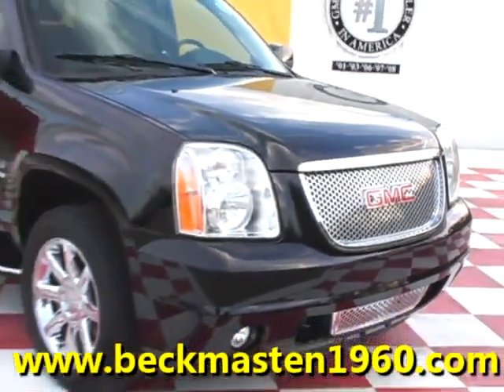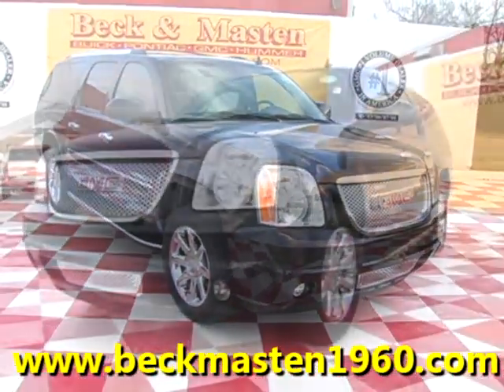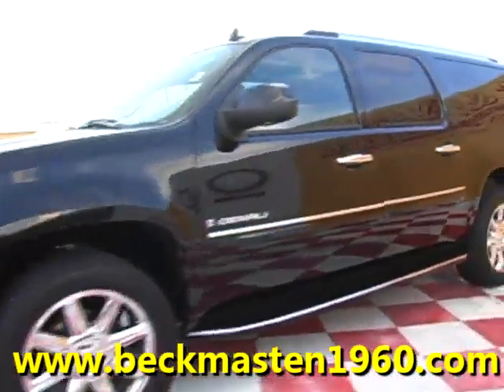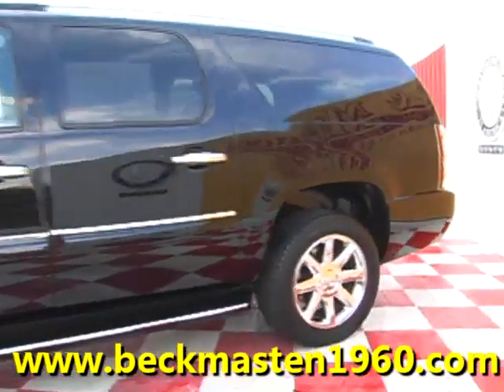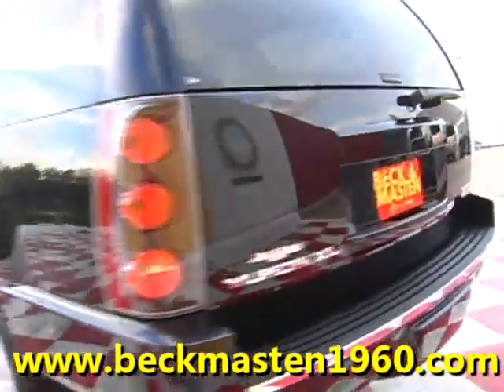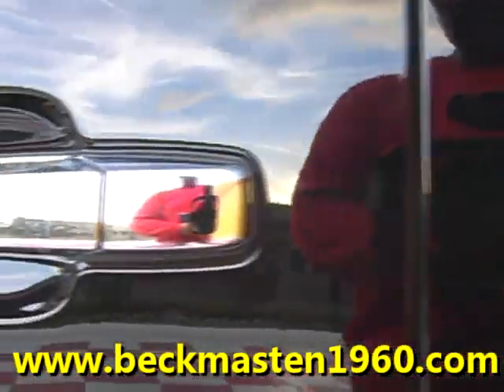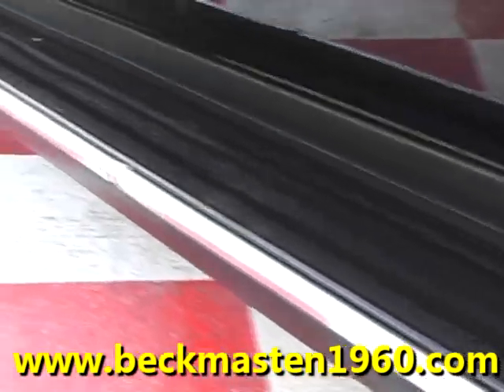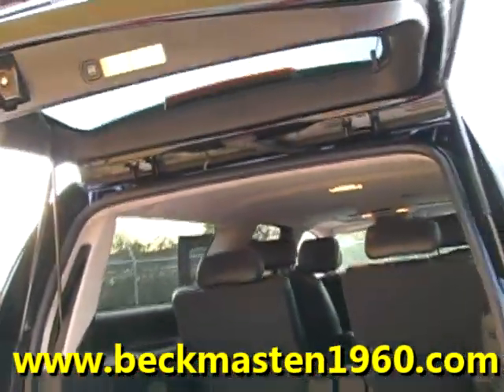Beck & Master 1960 proudly presents this 08 GMC Yukon XL Denali. This outstandingly clean Denali is in excellent condition. It is onyx black and features chrome door handles, 20-inch chrome wheels, running boards, and an automatic rear lid.